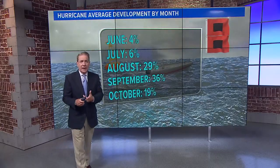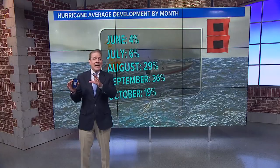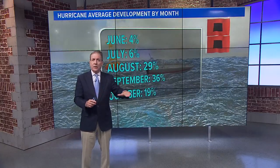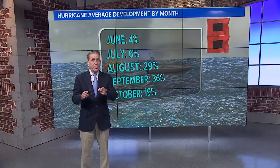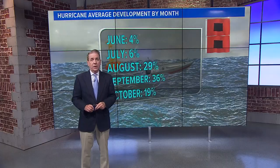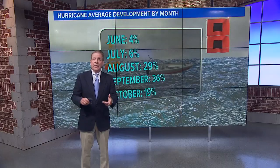Looks like Fiona is going to stay on track. There's another disturbance behind Fiona that's going to duck south and move over Cuba into the Gulf of Mexico. We're going to be watching that for next week — it could affect the US Gulf Coast and maybe even affect us the weekend after next.